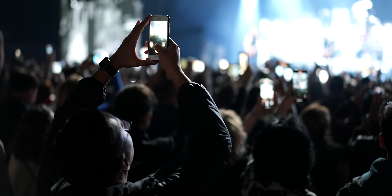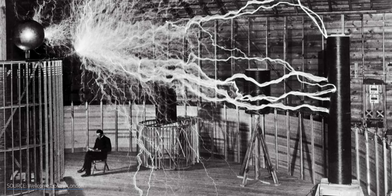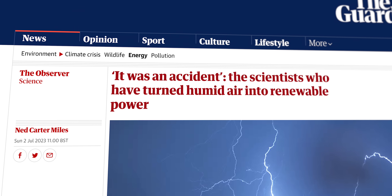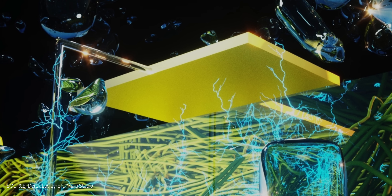Imagine getting the energy needed to power our phones, light up our homes, or drive our cars from thin air. We're not talking about Nikola Tesla's dream of wireless power a century ago, but a new accidentally electrifying discovery along those lines from the University of Massachusetts, Amherst. Researchers have found a way to turn humidity into electricity.